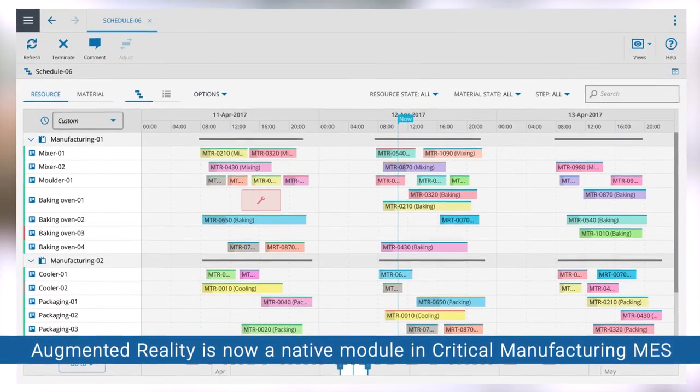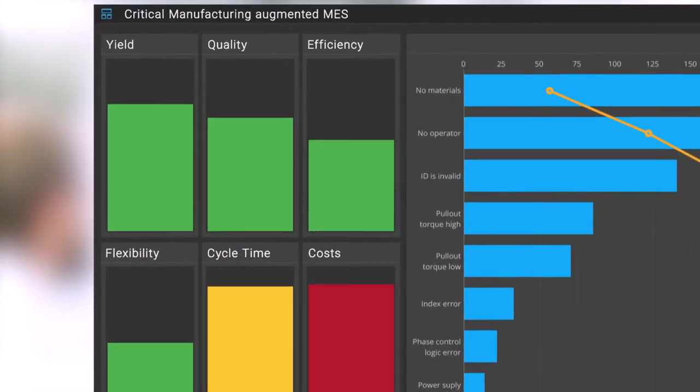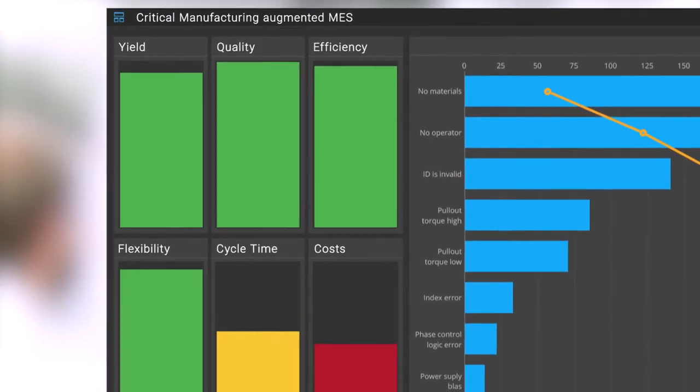Augmented Reality is now a native module in Critical Manufacturing MES, giving you a whole new level of monitoring, guidance, control and optimization on your shop floor.